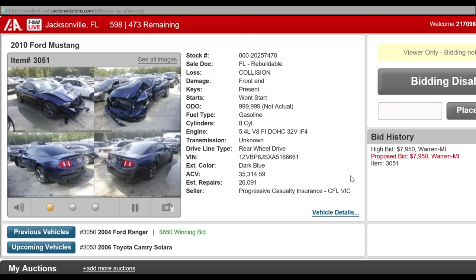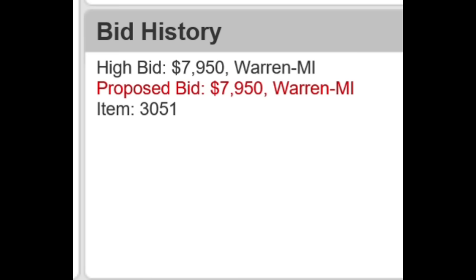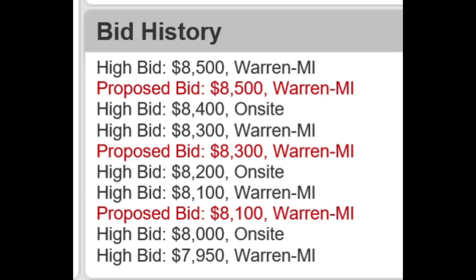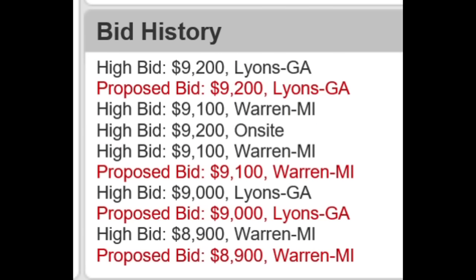When you see the auction start, if you look at the box on the right that says bid history, you see where it says proposed bid — $7,950 in Warren, Michigan. That's me. My broker is based out of Warren, Michigan; it's a company called eRepairables. After the proposed bid of $7,950, you'll see there was another bid placed for $8,000, then Warren, Michigan bid again for $8,100. These are all automated bids, and as you see it went to the very end until it hit $9,200 — the winning bid. My high bid was $9,100. These are called proxy bids, so I bid $9,100 before this auction even started.